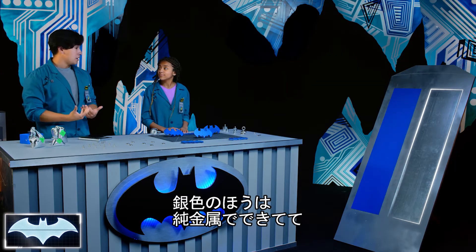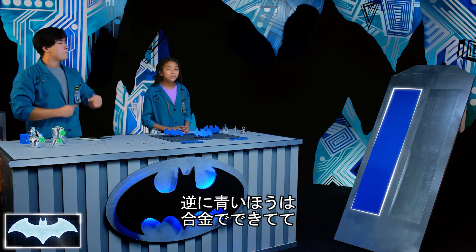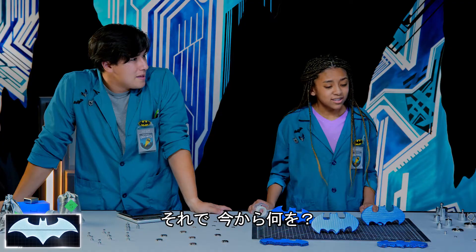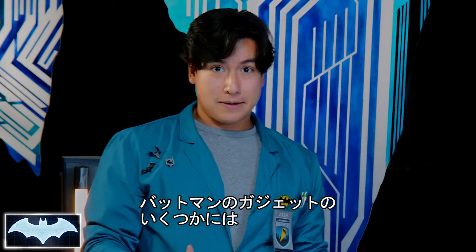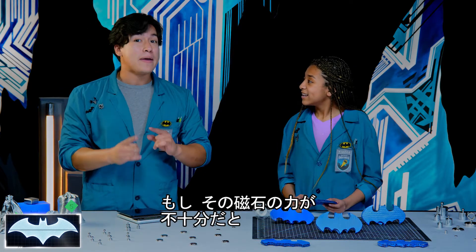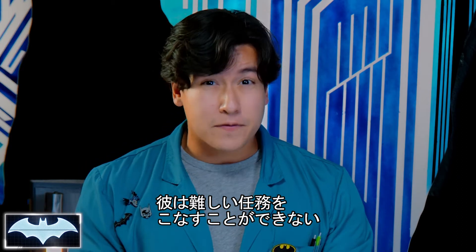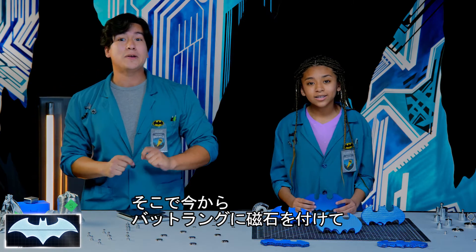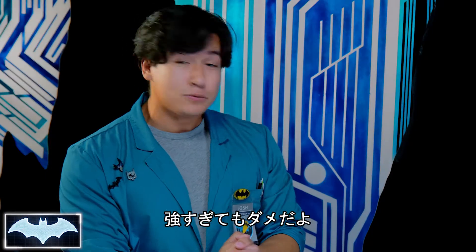Why are there two targets? The silver one is our pure metal target, and that just means its natural magnetic field is super strong. Our blue target is a bunch of mixed metals together, so that one's magnetic field is a lot less strong. So today we're going to be thinking like Batman. Magnets like these are used in some of his batarangs and tracking devices. Because Batman finds himself in a lot of different situations, he needs to make sure his magnets are strong enough to stick to all kinds of metal surfaces. Our first experiment: we're going to see if we can make a batarang just strong enough to stick to both targets, not fall off, and still be able to retrieve them later.